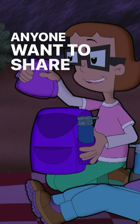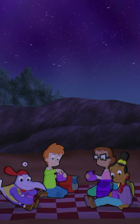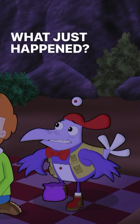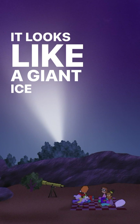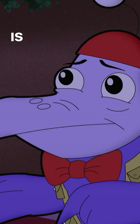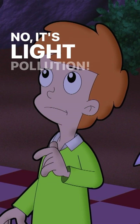Anyone want to share a snack while we wait? It looks like a giant ice cream cone in the sky — we can hardly see the stars. Is that Casey's Comet? No, it's light pollution.